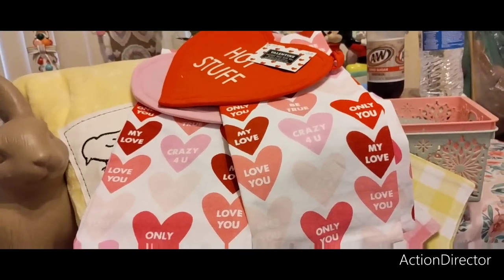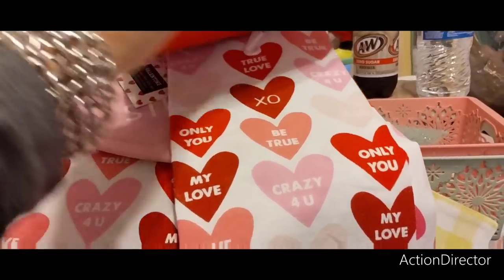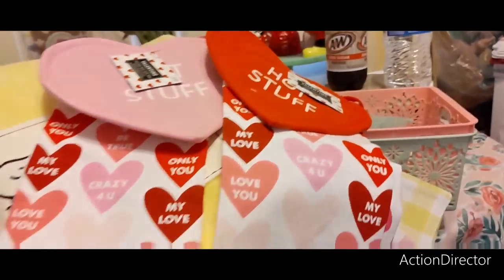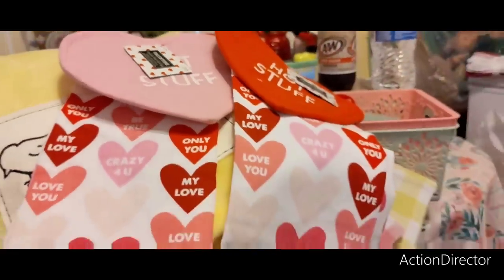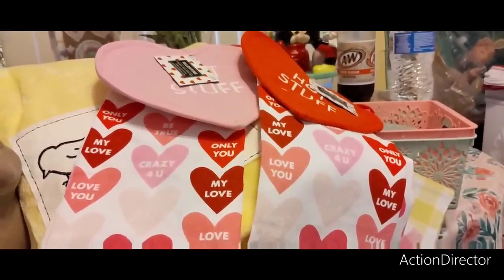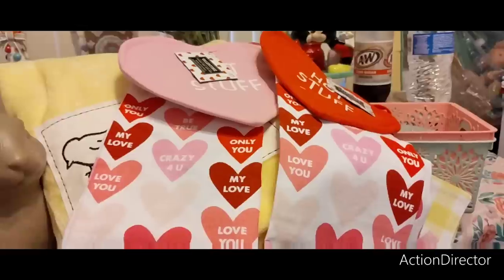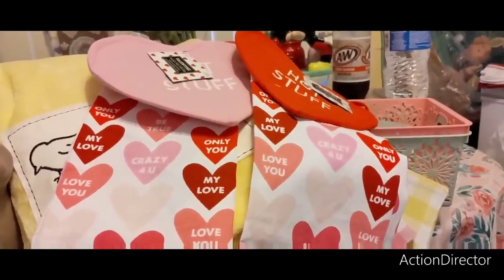Hobby Lobby is 40% off Valentine's Day. I picked up these two — I'm going to put them in the kitchen, and they were 40% off of $7.99. I also bought a little tinsel wreath — it was $10.99, 40% off — it's hanging on the door. It looks fine. I'm going to go through my bins; I may have a wreath in there.